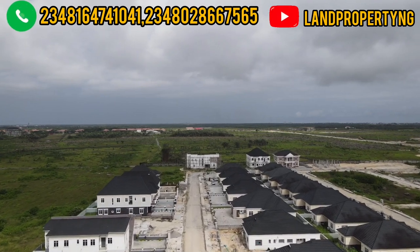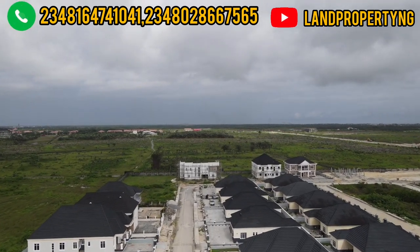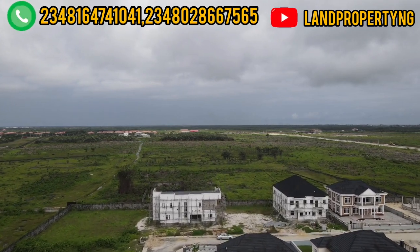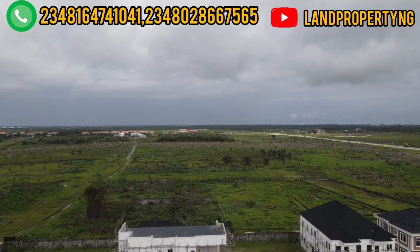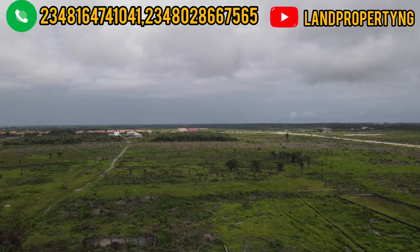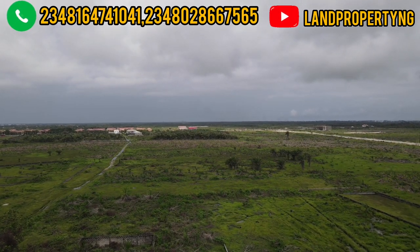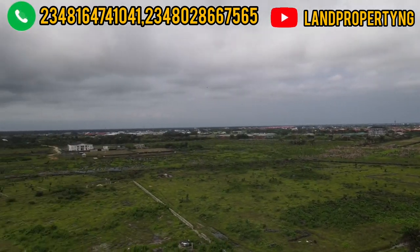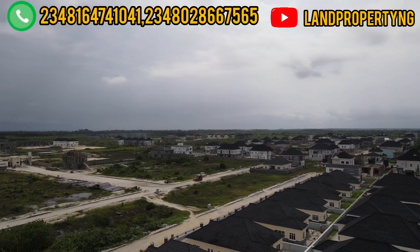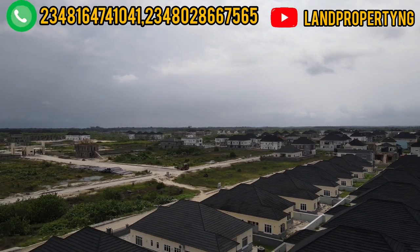This is a secondary sale going for 33 million for a 600 square meter plot. Currently there are no more residential plots available from the company. If you look around you will not see anyone wanting to sell, but my client urgently needs money, that's why she wants to sell it at 33 million for this residential plot.